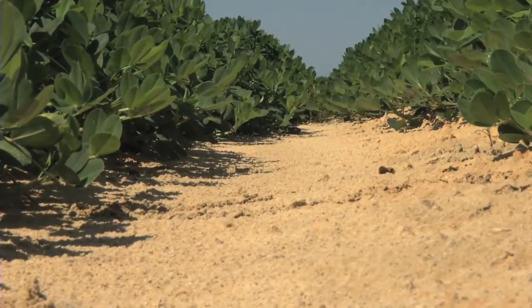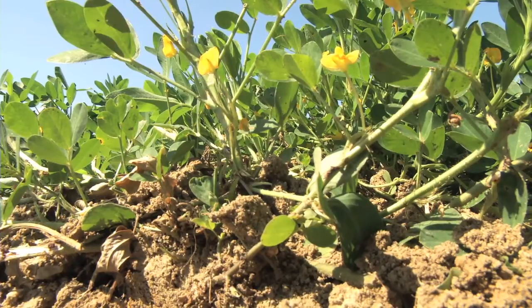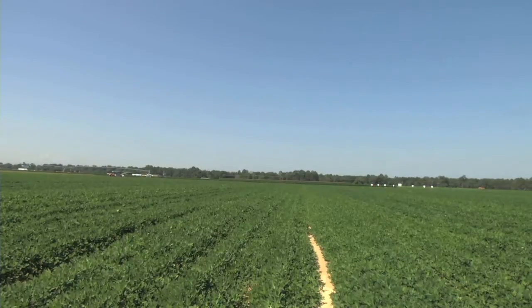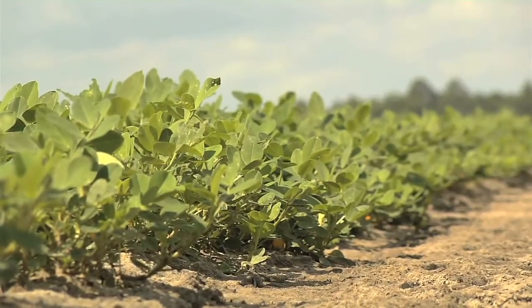The peanut crop is also off to a good start despite some wet conditions during planting season. With acreage up more than 25 percent, there's reason for optimism about this year's yield. We struggled with a little bit of stands because of moisture conditions, but overall it's looking pretty good. There haven't been any major insect outbreaks, and we've been getting some timely rains — and that's the key. We've got irrigation, so overall it's looking good.